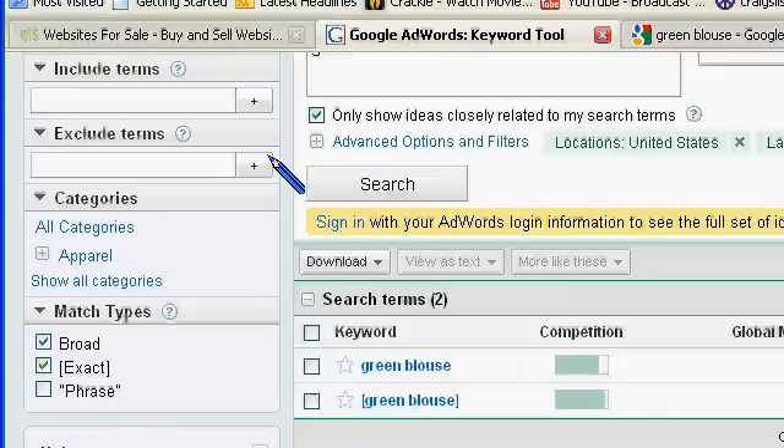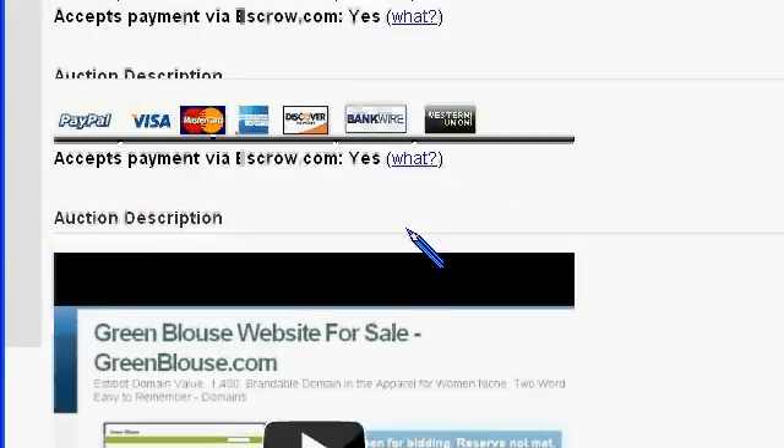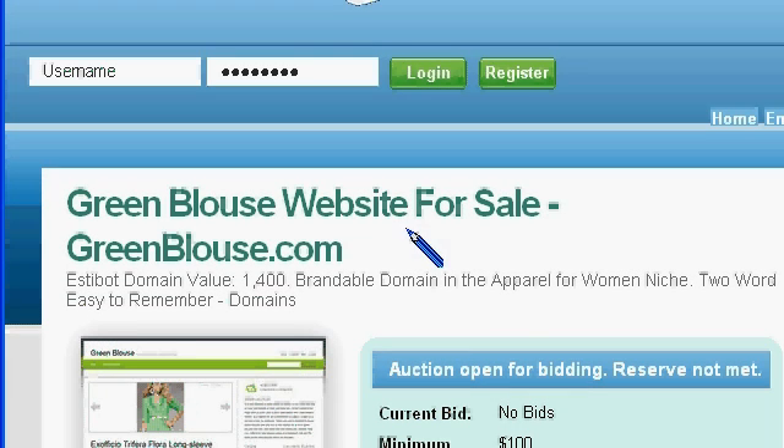It's definitely a start for a website. And of course, you always need to generate traffic by using social media like Twitter and Facebook. Just do a whole marketing plan, but you do have some built-in organic search results that can come your way.